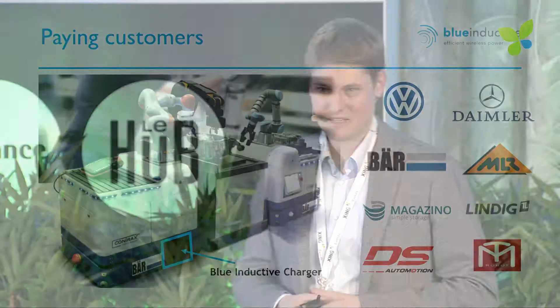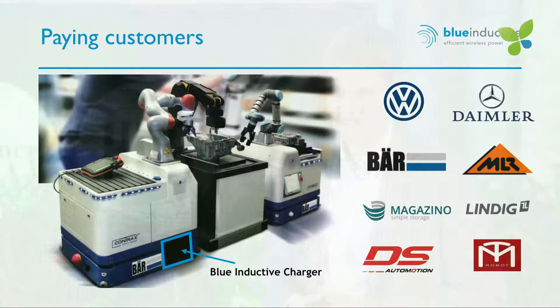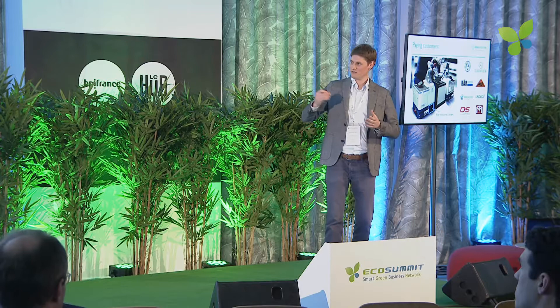We have a number of renowned paying customers. In automotive production, companies are looking for new production methods which apply a lot of robots and need to recharge them. We have numerous field tests applied and are now starting to sell the serious product.